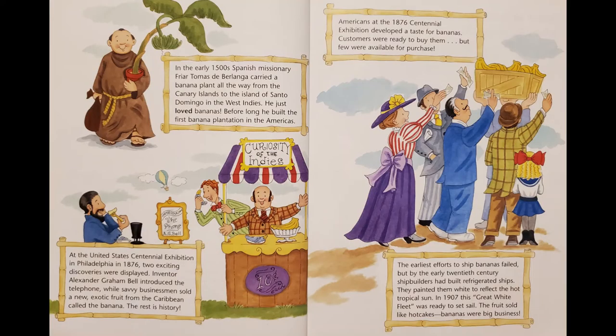In the early 1500s, Spanish missionary Friar Thomas de Berlanga carried a banana plant all the way from the Canary Islands to the island of Santo Domingo in the West Indies. He just loved bananas. Before long, he built the first banana plantation in the Americas. At the United States Centennial Exhibition in Philadelphia in 1876, two exciting discoveries were displayed: inventor Alexander Graham Bell introduced the telephone, while savvy businessmen sold a new exotic fruit from the Caribbean called the banana. The rest is history.